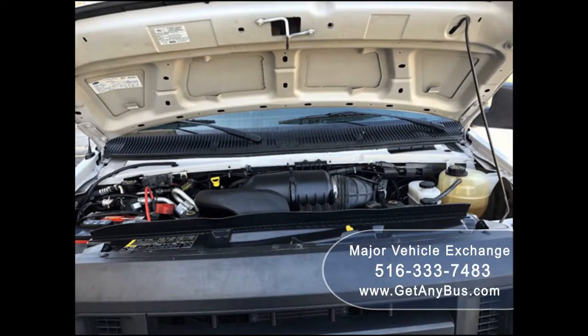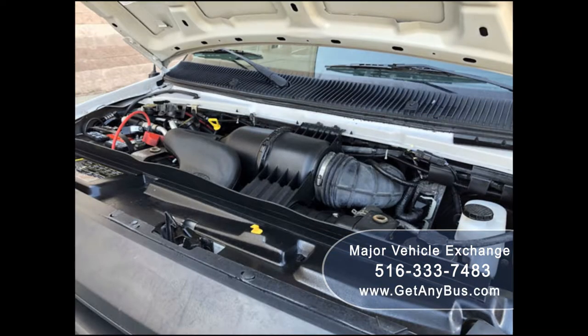It has a 5.4-liter V8 gas engine which delivers superb power and performance under load. The engine starts easily and runs smoothly. All other mechanical functions are in excellent working condition.